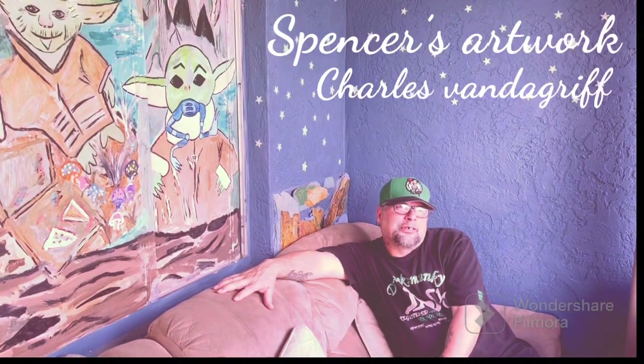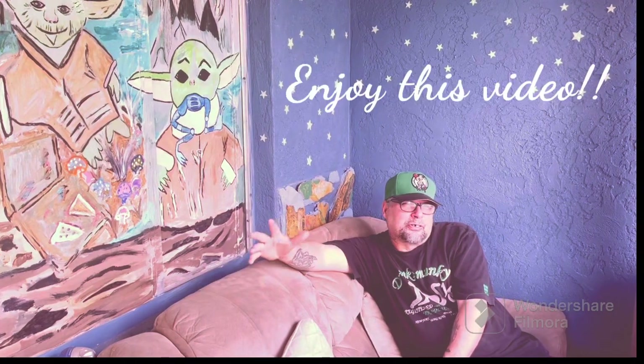Hi, my name is Charles VandeGriff, also known as Spencer — Spencer's Artworks.